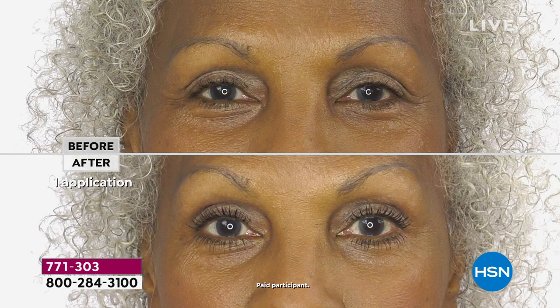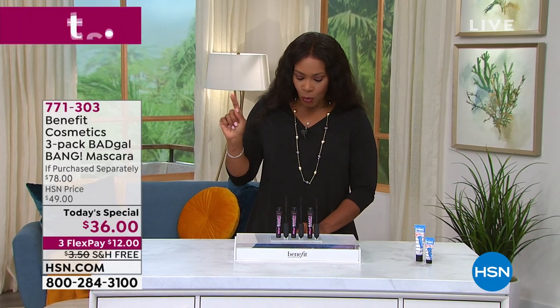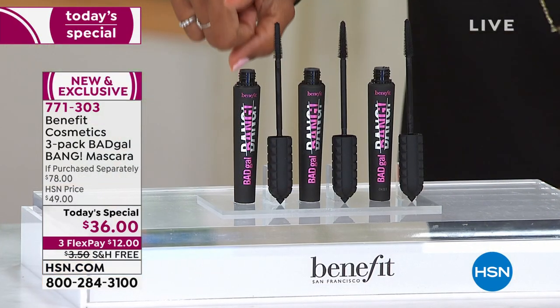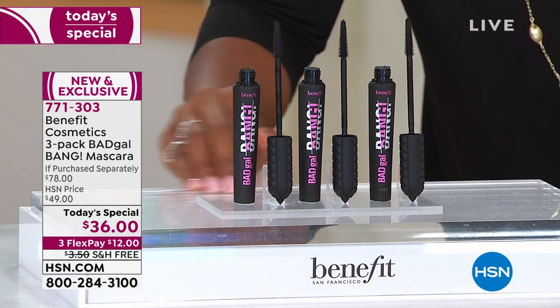You've got thicker, longer looking, more voluminous lashes in the after than in the before. The only difference is that she used our today's special — the Benefit Cosmetics Bad Gal Bang mascara. And what I love is that you're getting three of them. Typically you would pay $26 a piece, so the retail value would be $78.